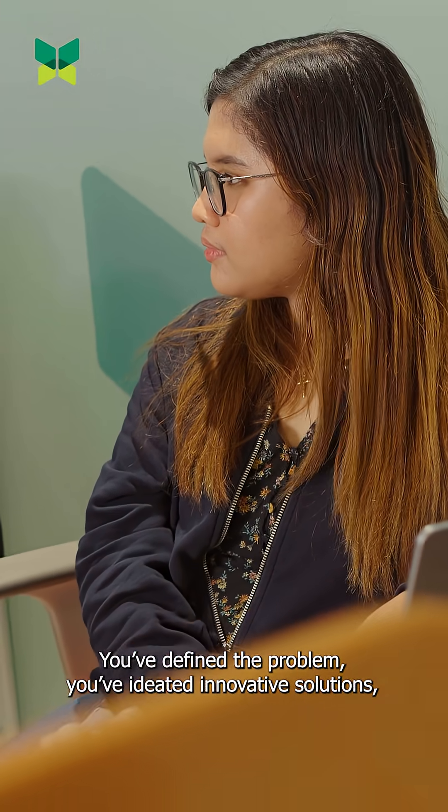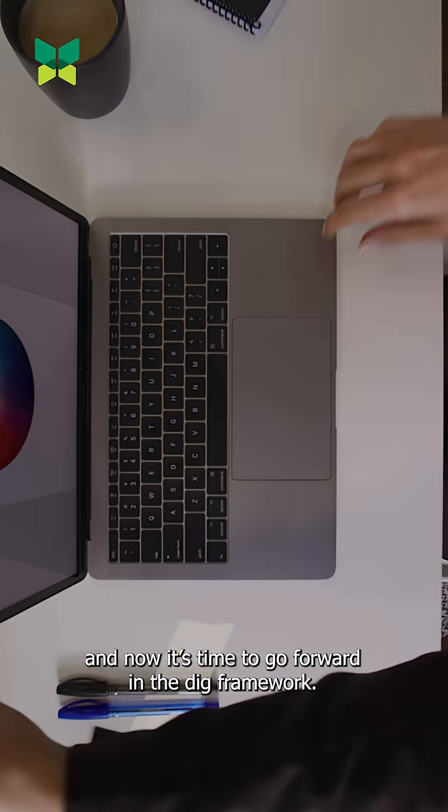Define, ideate, and go. Now it's time to act and go forward. You've defined the problem, you've ideated innovative solutions, and now it's time to go forward in the DIG framework.